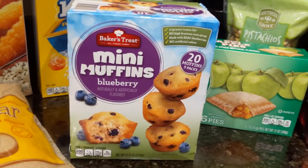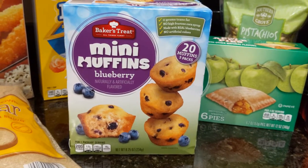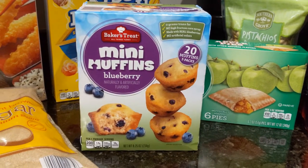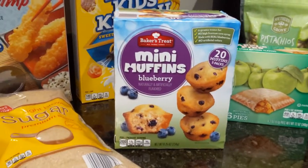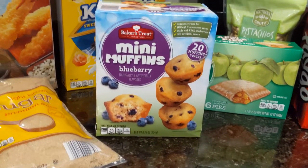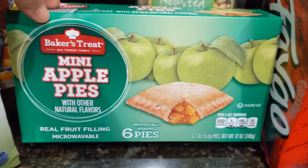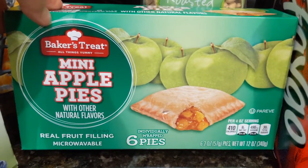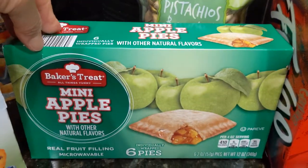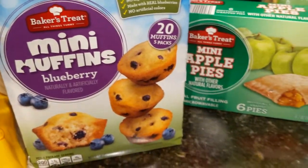Then I have a bit of a splurge for the big dog — Baker's Treat Mini Muffins in Blueberry flavor. These remind me of Entenmann's little muffins. He's been complaining that we don't have any sweet snacks for the evening when he's craving something to eat, so I thought these might fit the bill. Behind that we have the Mini Apple Pies — the ones he really loves. He can take either of these to work with his coffee in the morning or have them as an evening snack. So he's got apple pies and mini blueberry muffins; I better not hear too many complaints about not having sweet stuff in the house.